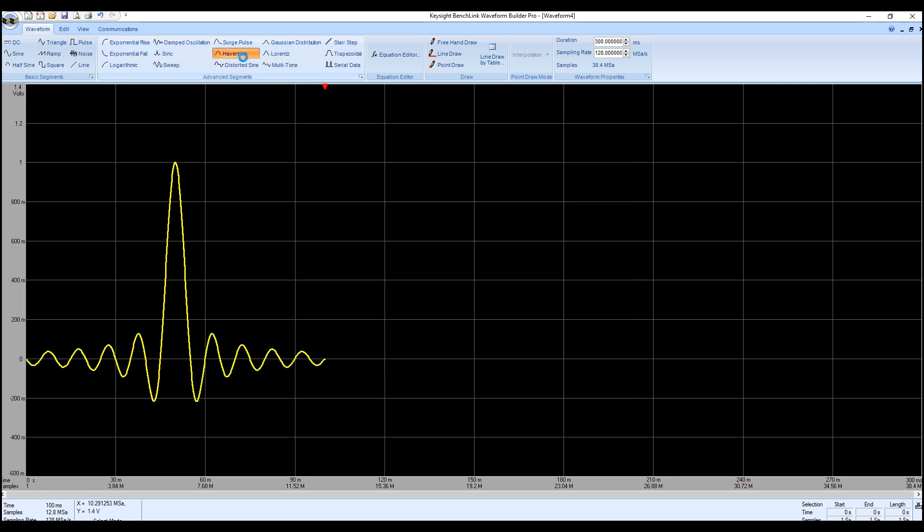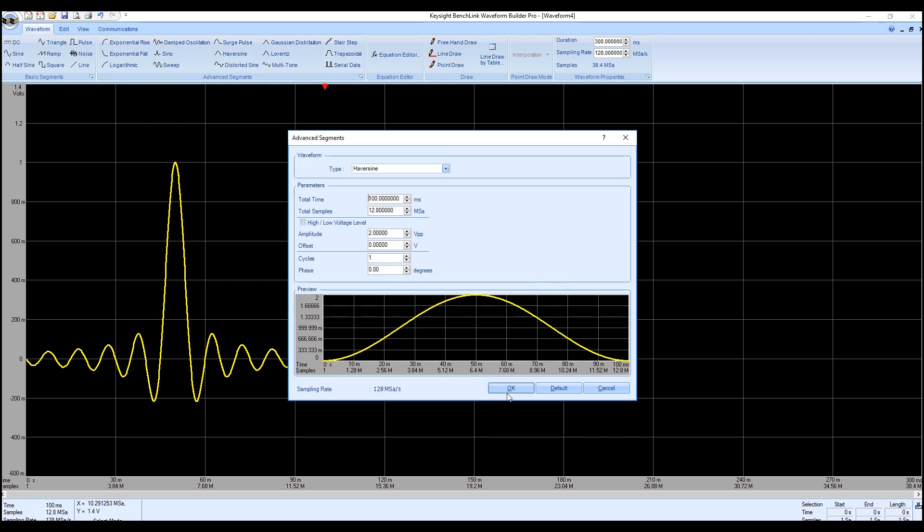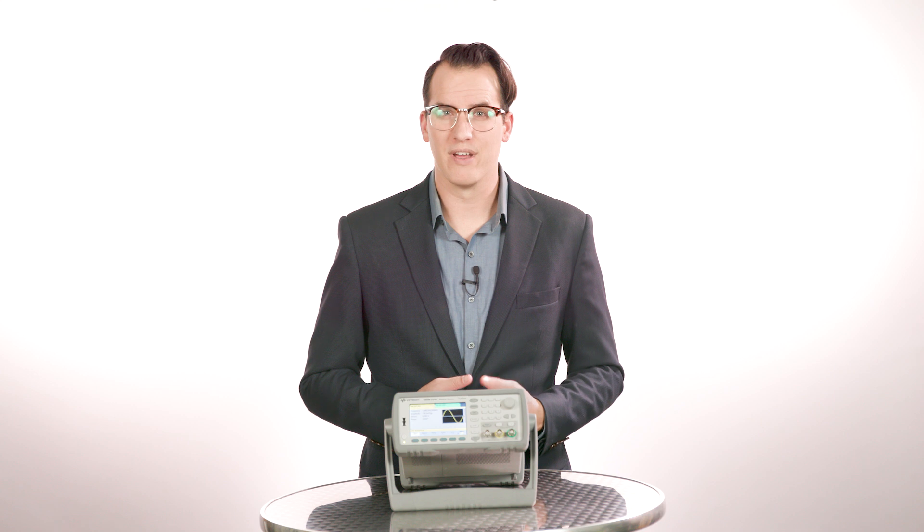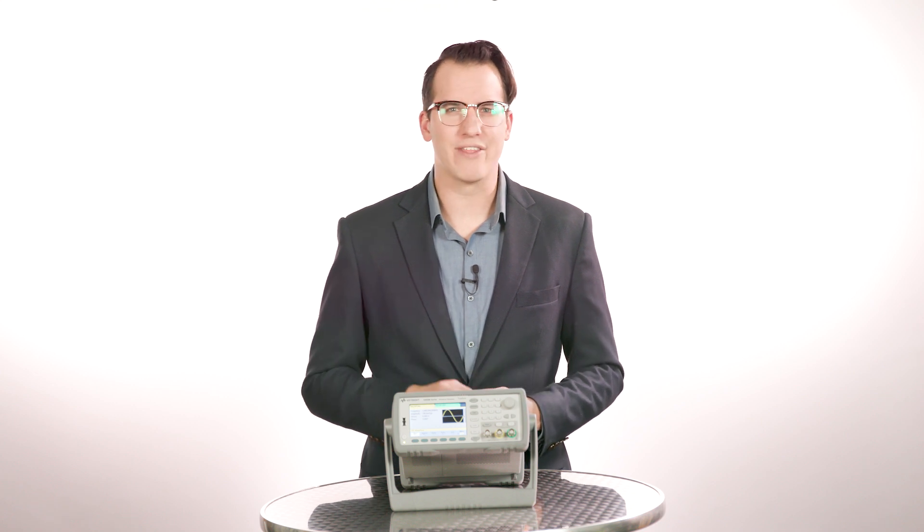You can rapidly build custom test sequences with test flow and access deeper instrument controls with command expert integration. The 33500B and 33600A series function generators are also upgradeable — there are four different models to choose from. You can purchase the capability you need now and simply upgrade later to match your changing project needs, and your investment in this test equipment is protected.